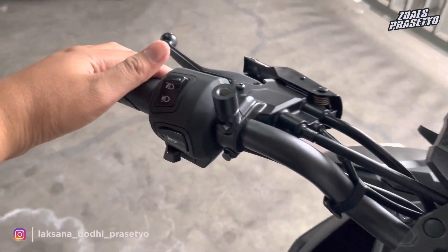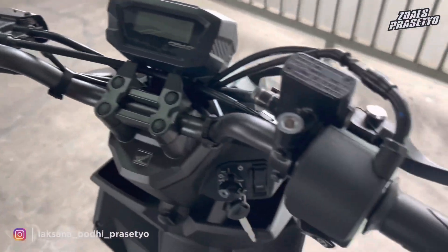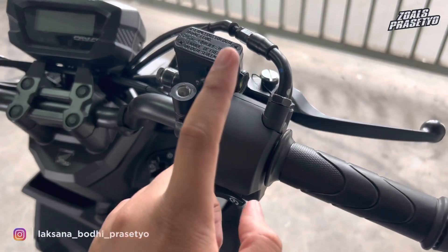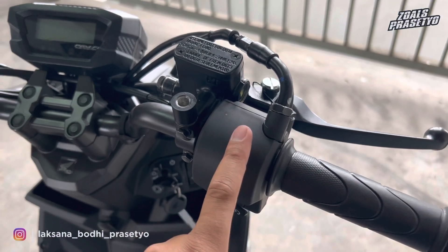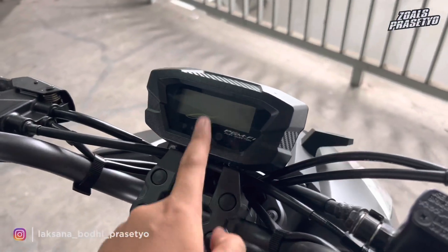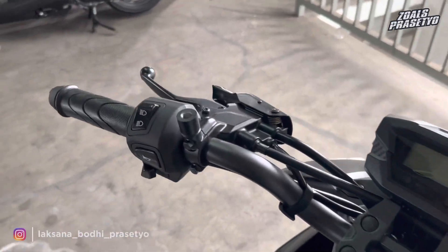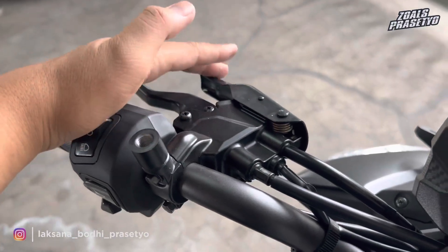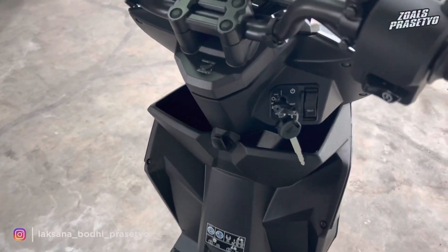Untuk tombol-tombol di stang, sisi kiri ada lampu jarak jauh, jarak pendek, klakson, dan sein. Di sebelah kanan hanya terdapat starter. Ini salah satu kekurangan Honda Beat Street — tidak tersedia fitur ISS, padahal harganya sama dengan Honda Beat Deluxe atau versi tertinggi. Keunggulannya speedometer sudah full digital. Jadi memang mempunyai kekurangan dan kelebihan masing-masing. Handle rem full hitam, dan di handle rem sebelah kiri terdapat tuas pengunci rem yang sangat kokoh.